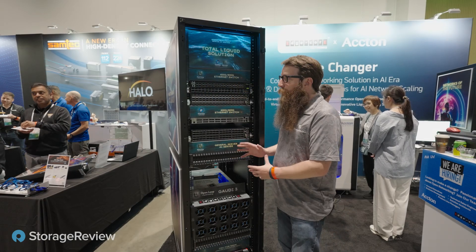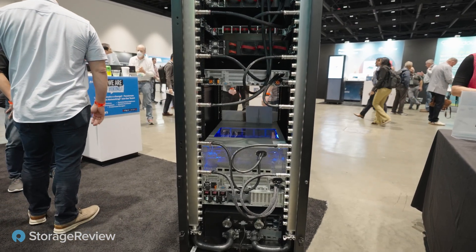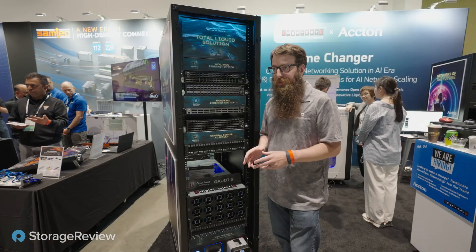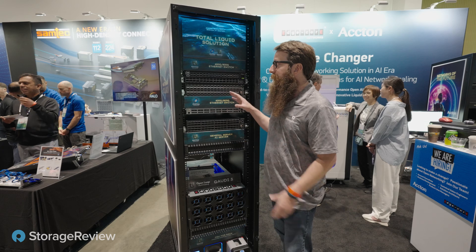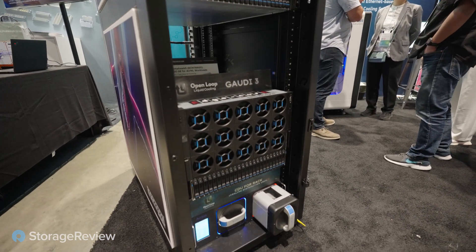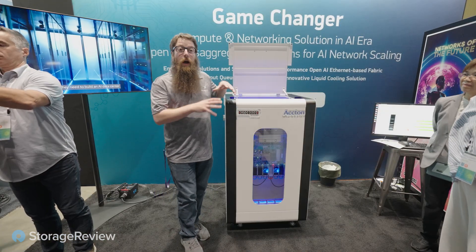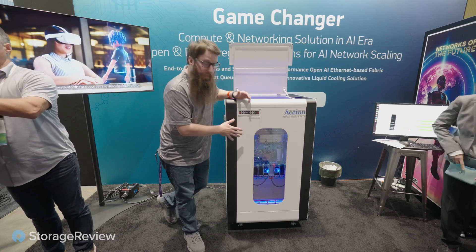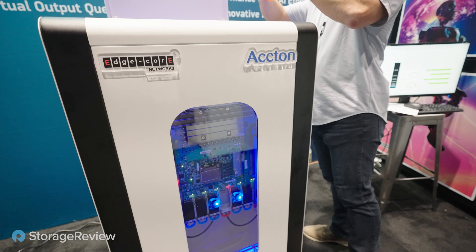Acton is showing off these really cool liquid-cooled switches. As we learned back at GTC, when we start getting into 800-gig territories of network switching there's a lot of power going through those switch chips. These ones are Broadcom switches — they partnered with Edge Core Networks to put these together. They've got liquid-cooled switches, a liquid-cooled Gaudi, and an interesting unique design on their CDU. Additionally, Edge Core Networks and Acton are working on making their switch gear compatible for customers who want full immersion cooling — they've got a concept here in a small micro tank showing one of their switches working in full immersion.